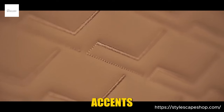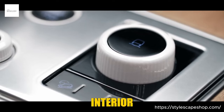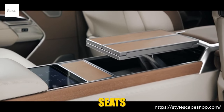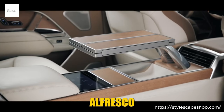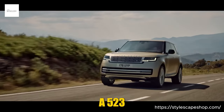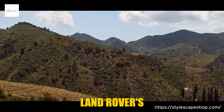Step inside, and the perlino and deep garnet semi-aniline leather takes your breath away, the buttery softness a testament to Range Rover's commitment to quality. Cream ash burr veneer adds warmth, while gloss white ceramic accents and pearl oyster carpets whisper coastal sophistication. But the Carmel Edition isn't just about aesthetics — it's about experiences. The long wheelbase interior boasts a four-seat SV Signature Suite configuration designed for ultimate comfort and indulgence. Imagine sinking into the heated and cooled zero-gravity seats, enjoying a chilled beverage from the built-in refrigerator, or unfolding the deployable table for an impromptu al fresco feast.